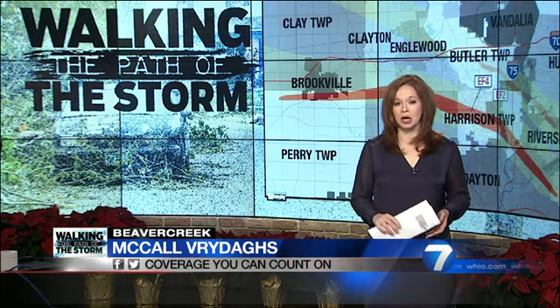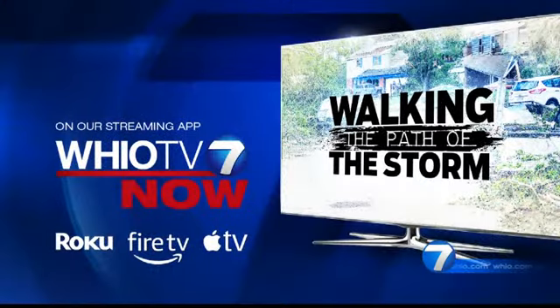Coming Sunday in the Dayton Daily News, Chris Stewart and Josh Swigert's reporting expands our coverage, including looking at how the EF4 impacted Riverside. Riverside was just part of our extensive series looking at how all communities the EF4 touched are recovering six months later. You can watch all three parts right now on WHIO-TV Now — that's our free app you can download on Roku, Amazon Fire, and Apple TV devices. I'm Chief Meteorologist McCall Vrydags, NewsCenter 7.